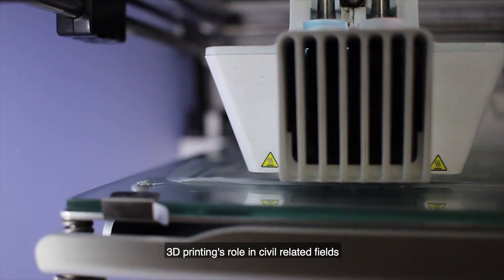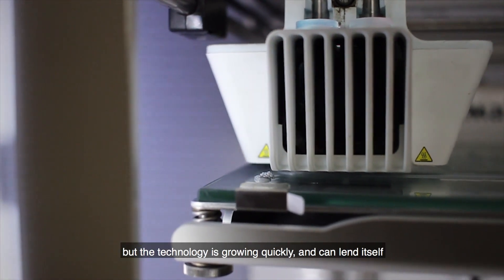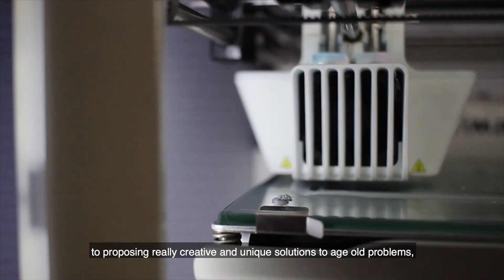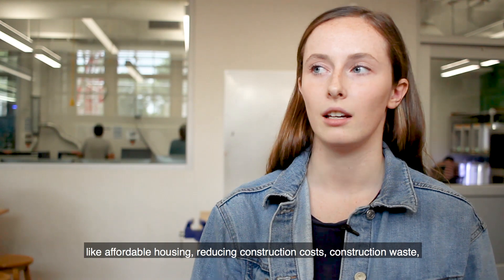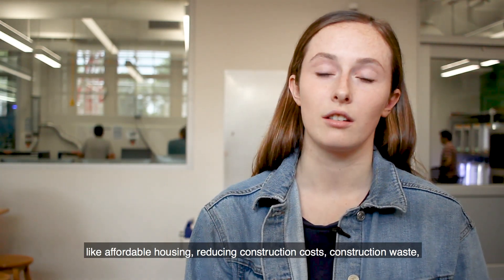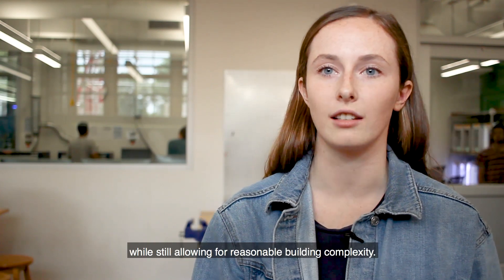3D printing's role in civil related fields is still definitely in its infancy, but the technology is growing quickly and can lend itself to proposing really creative and unique solutions to age-old problems like affordable housing, reducing construction costs, and construction waste, while still allowing for reasonable building complexity.